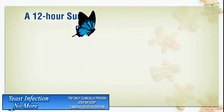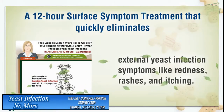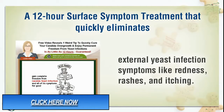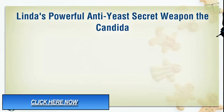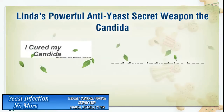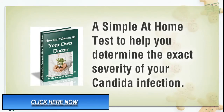A 12-hour surface symptom treatment that quickly eliminates external yeast infection symptoms like redness, rashes, and itching. Linda's powerful anti-yeast secret weapon that the Candida and drug industries hope you never find out about. And a simple at-home test to help you determine the exact severity of your Candida infection.